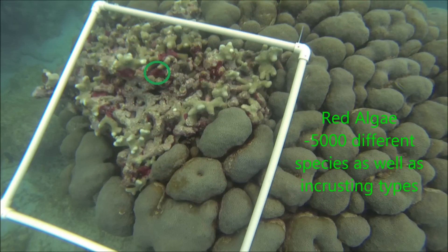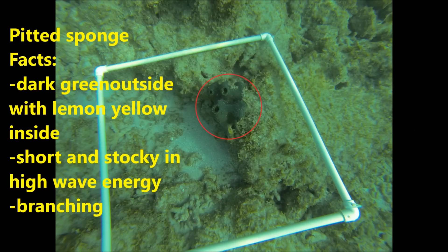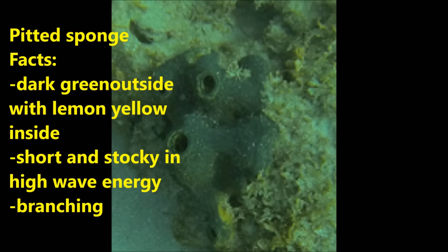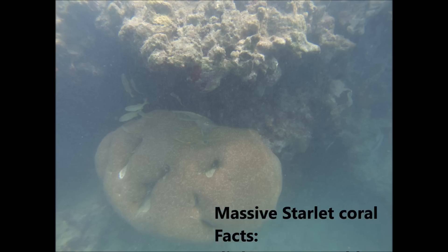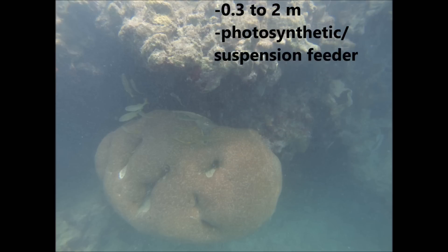Red algae, on the other hand, is something that grows on these corals — over 5,000 species. This isn't even a coral at all; it enjoys high wave energy and likes to sit on coral itself. Master Starlight Coral was the second most abundant. It forms these huge coral heads as it attaches itself to the rock substrate.